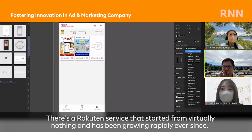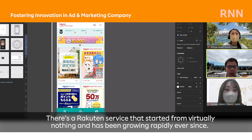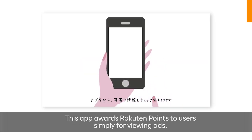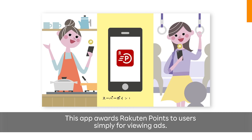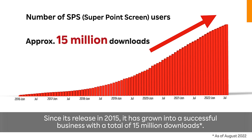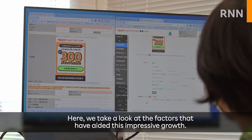There's a Rack10 service that started from virtually nothing and has been growing rapidly ever since. It's called Rack10 Super Point Screen. This app awards Rack10 points to users simply for viewing ads. Since its release in 2015, it has grown into a successful business with a total of 15 million downloads. Here we take a look at the factors that have aided this impressive growth.